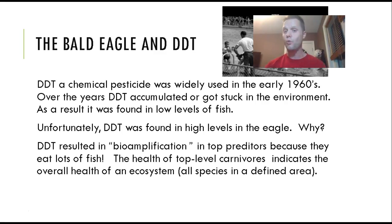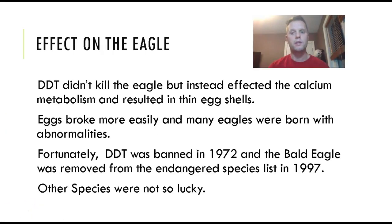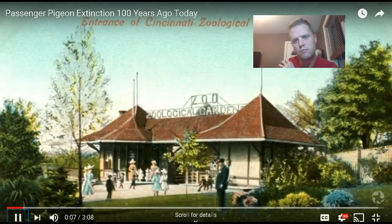As humans, we don't want to eat a lot of top predators, because predators have higher concentrations of chemicals through bioamplification. This is why you're not supposed to eat shark or similar predators — they contain high levels of toxins. Unfortunately for eagles, in the late 1960s they didn't produce many young. The DDT didn't impact eagles directly; it affected their calcium metabolism, resulting in very thin eggs that would crack frequently, so the young wouldn't survive, and many eagles were born with abnormalities.